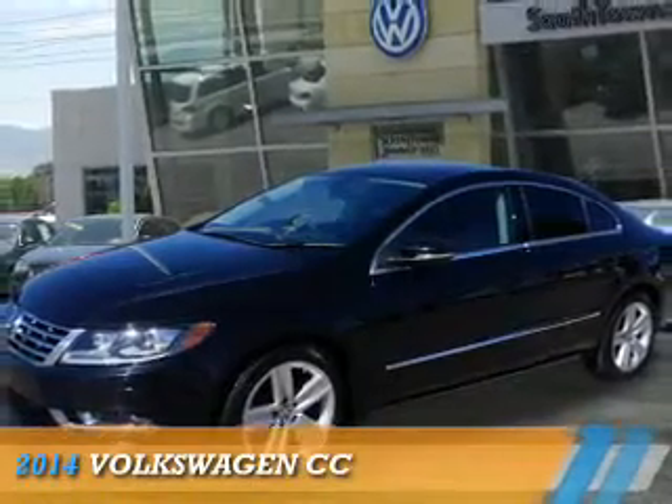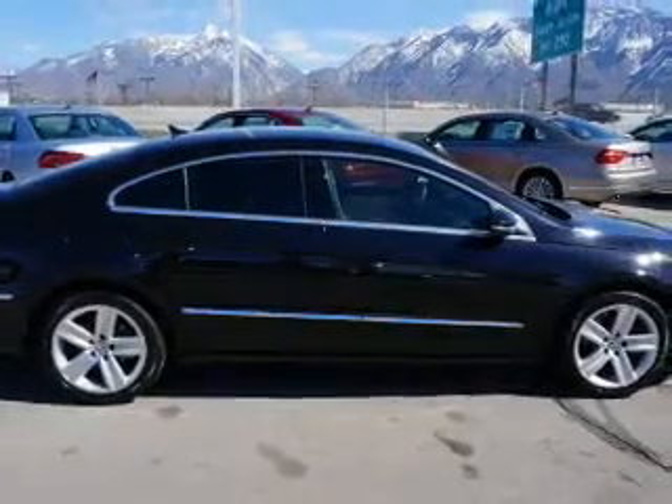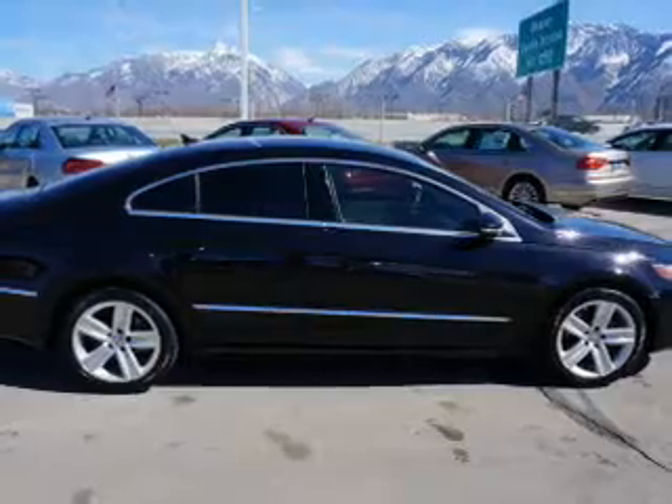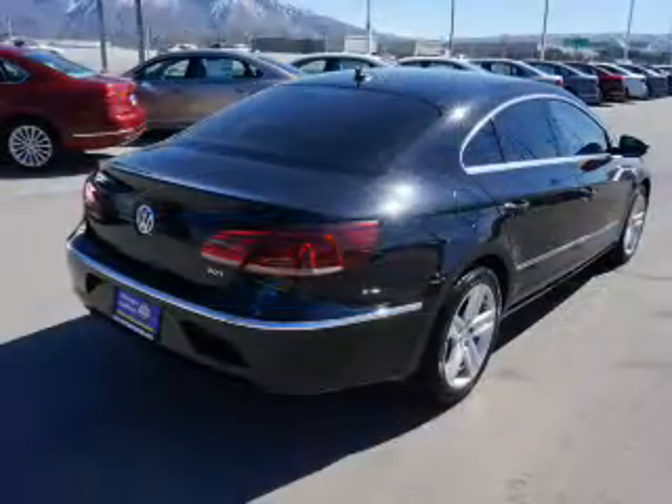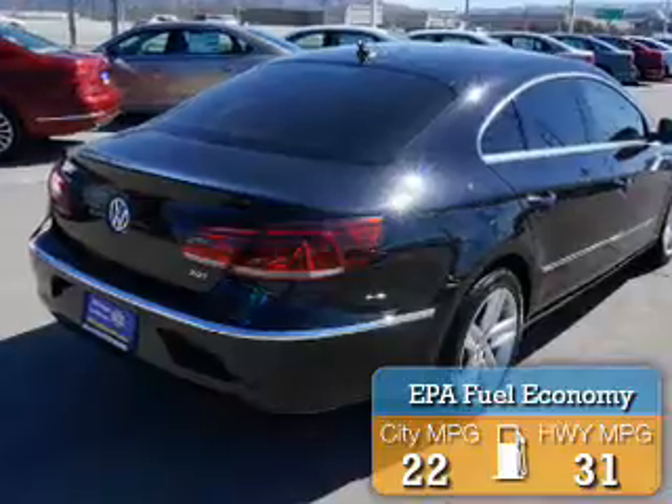Presenting the 2014 Volkswagen CC. It's powered by front wheel drive, a two-liter four-cylinder engine and an automatic transmission. Great fuel efficiency saves you money by requiring fewer trips to the gas station.